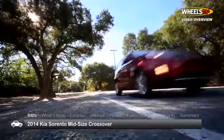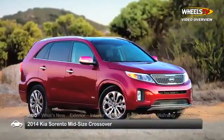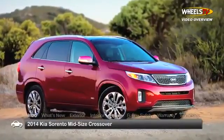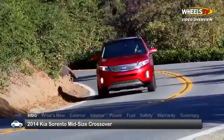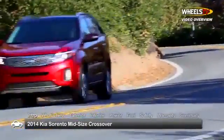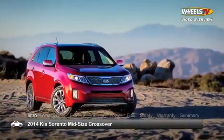Once a newcomer to the crossover segment, the Kia Sorento has risen to claim a sizable share of this ever-growing market. With seating for up to seven, the 2014 Kia Sorento is available in trims ranging from the base LX to the range-topping SXL.